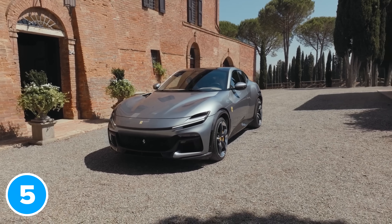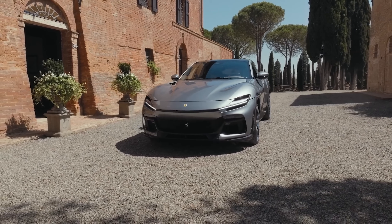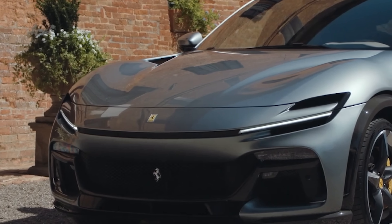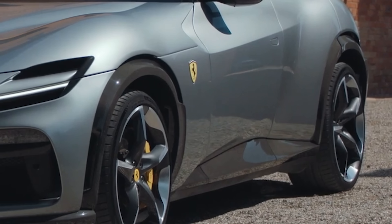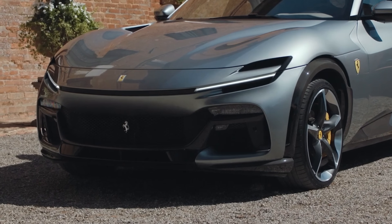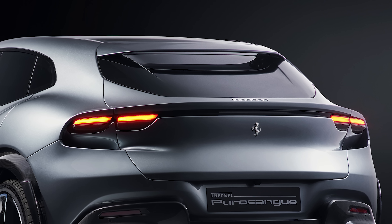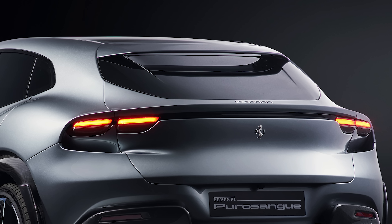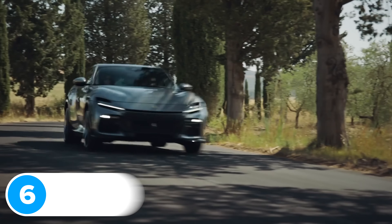Huge SUVs don't usually have very interesting aerodynamics, but Ferrari has come up with some clever ways to help the Puro Sangue slip through the air as cleanly as possible. It uses specially designed vents in the edges of the bonnet to suck hot air out of the engine bay and reduce drag. The wheel arches have special undercuts to create a curtain of air that reduces drag around the front and rear wheels. The front splitter, smooth underfloor, and rear diffuser have all been designed to reduce drag, and Ferrari shaped the rear wing to create vortices that reduce drag and help clean dirt off the rear windscreen — meaning the Puro Sangue doesn't need an ugly rear wiper.